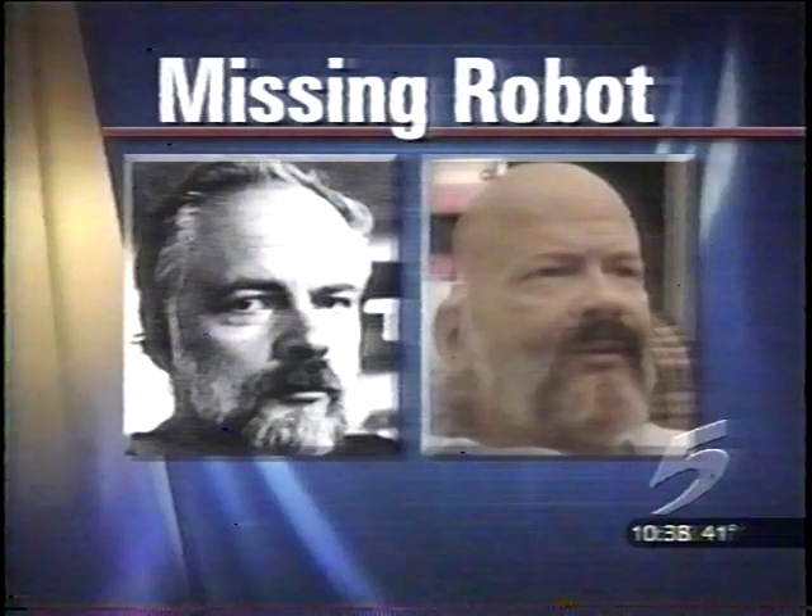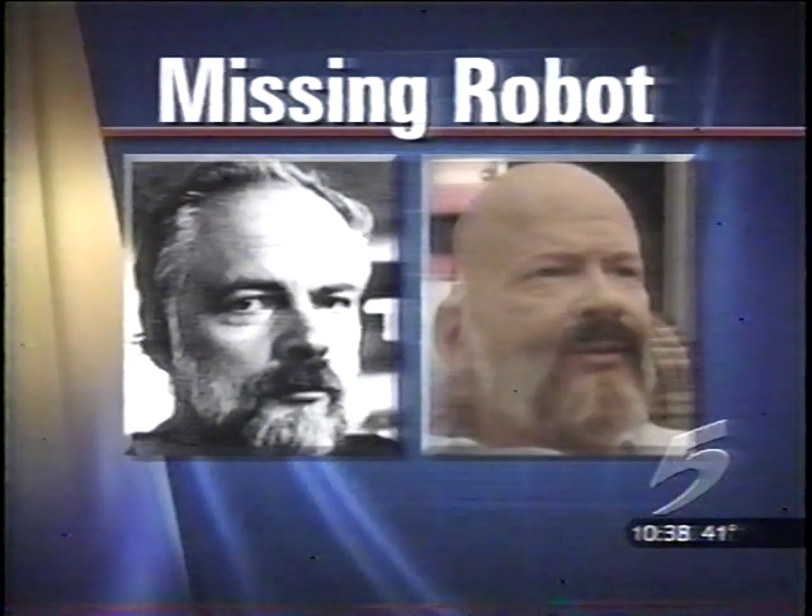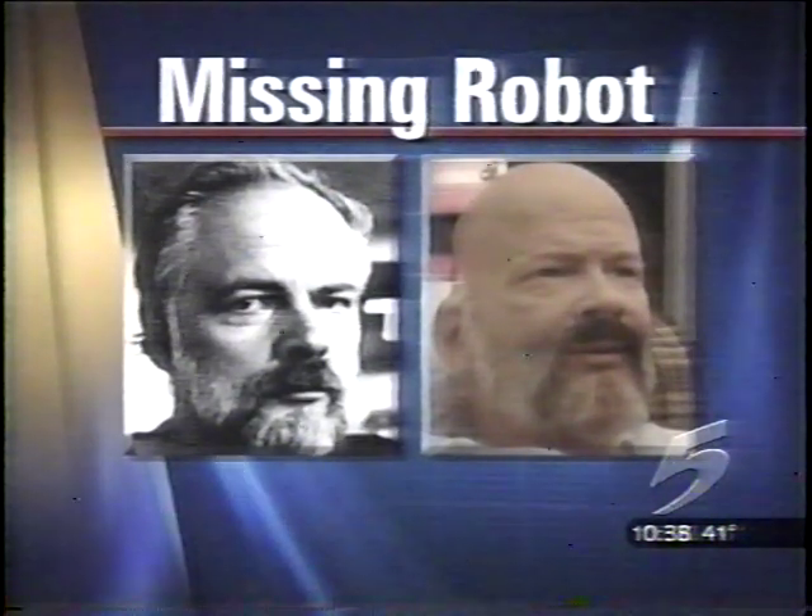A lot of his books and movies made from his books have these machines that act like real people, and so we thought that it would be a great way to immortalize him. On the left side of your screen, a picture of the real author. On the right side, the robot — a pretty good resemblance.